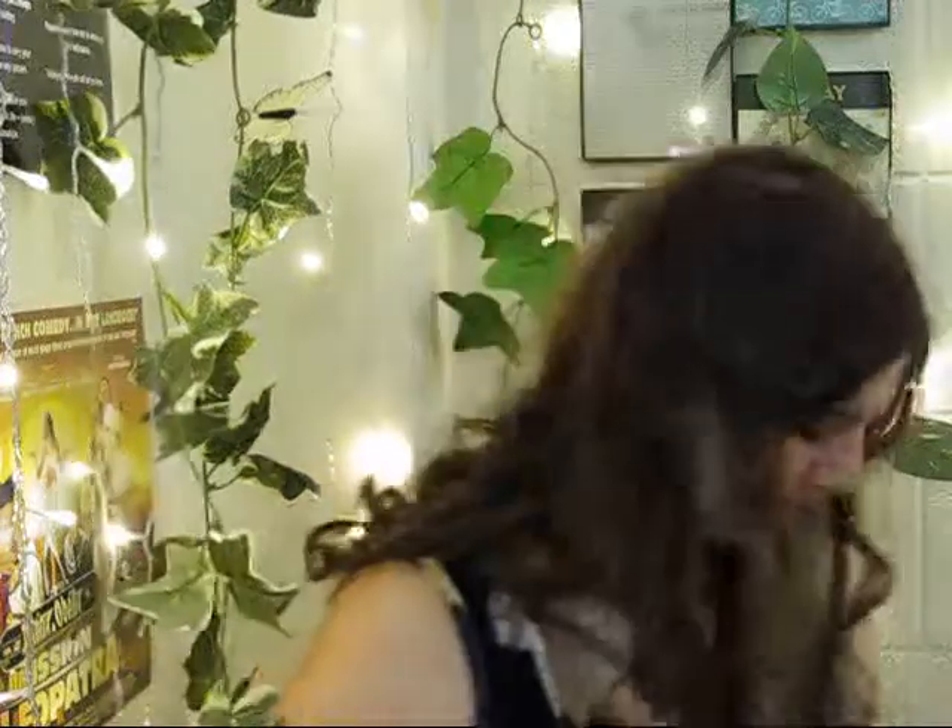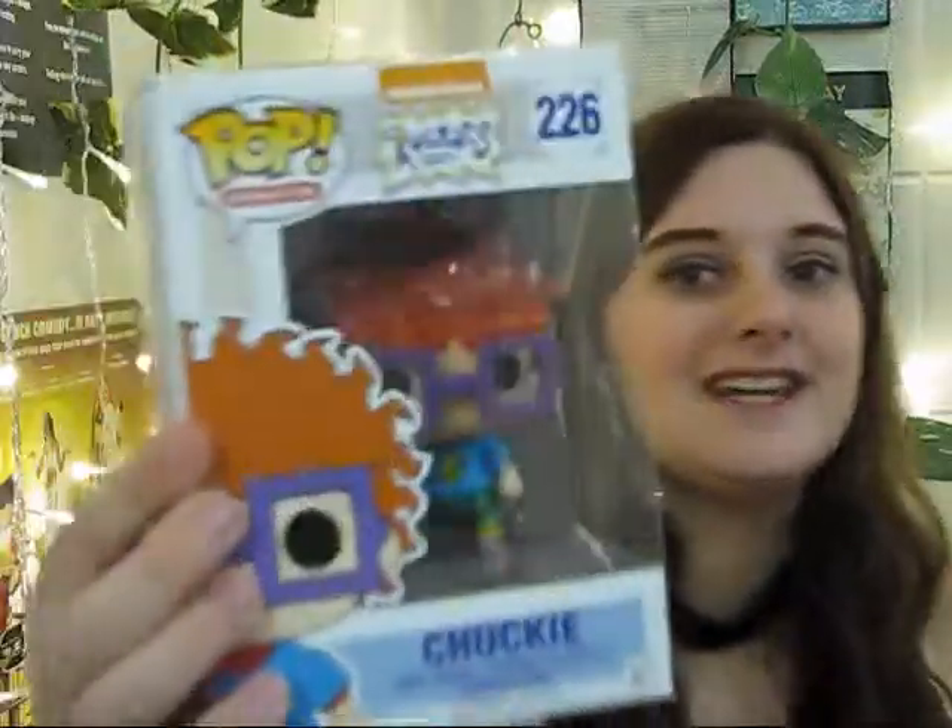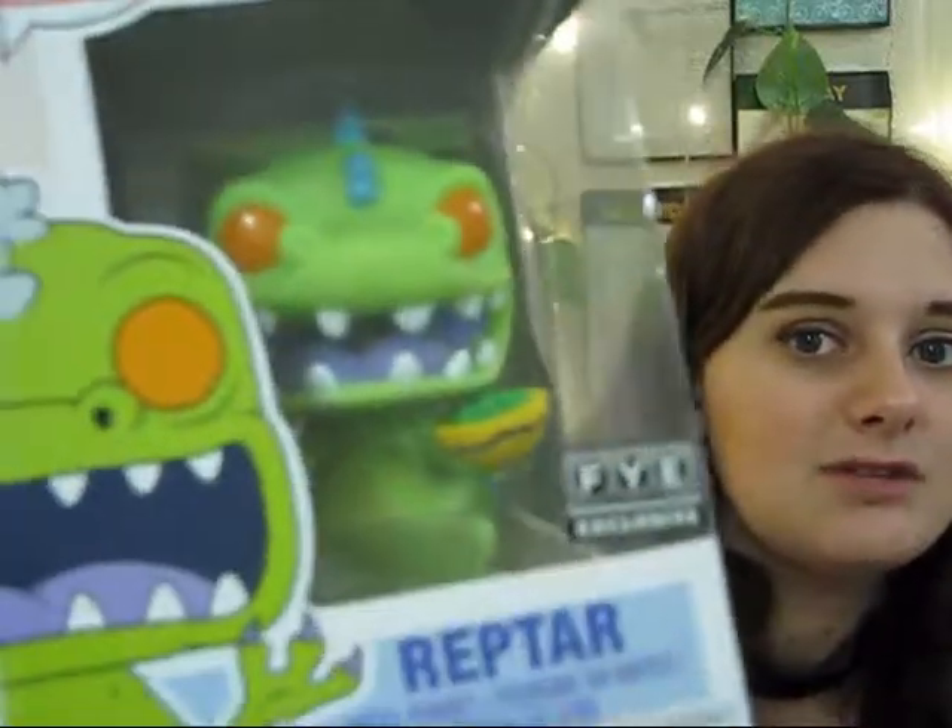Since the last video I've started another character collection — the Rugrats! I freaking love that show, so many memories. I have Chucky, little cutie, he was my favorite character of all time from that show. I also have an exclusive FYE Reptar with Reptar cereal. There's also a regular Reptar and Tommy in this series that I haven't gotten yet, but I'm excited for those.